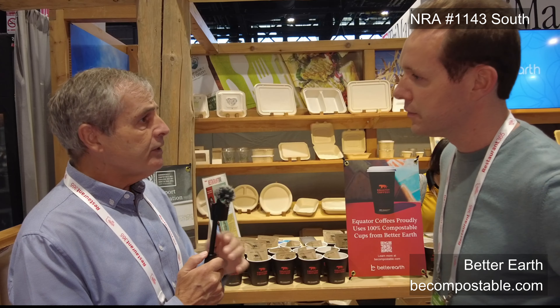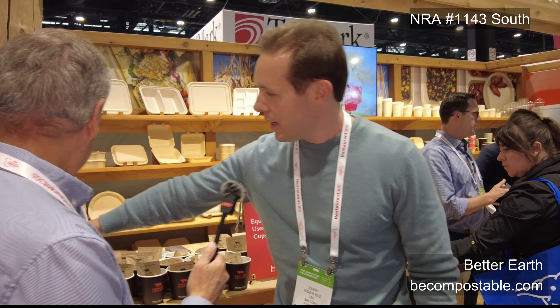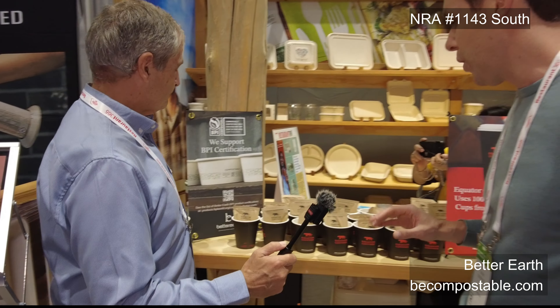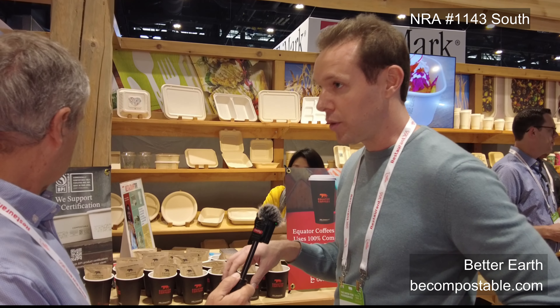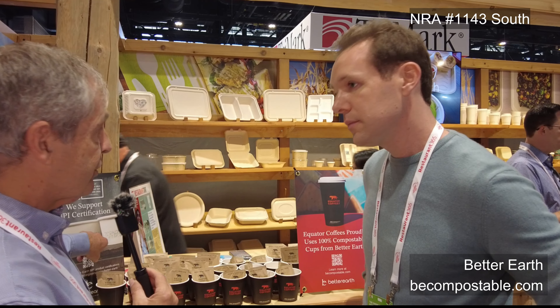If I'm a restaurant owner interested in this, what are the principal reasons, and how do I market this to my diners? We work with distributors to bring the product to market. When talking to end users such as Equator Coffee, we want to teach them to tell the story about using compostable and sustainable products. We always start with BPI labeling — this means the product is BPI certified and 100% compostable in commercially composting facilities. We also help restaurants create marketing materials to communicate to their consumers that they're using compostable products.